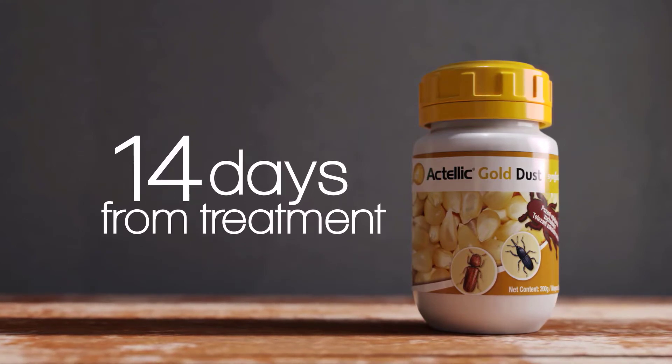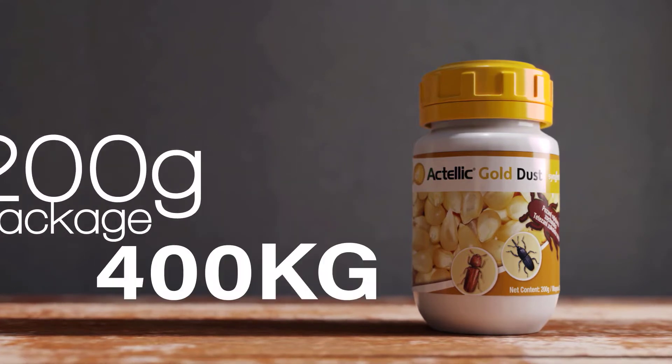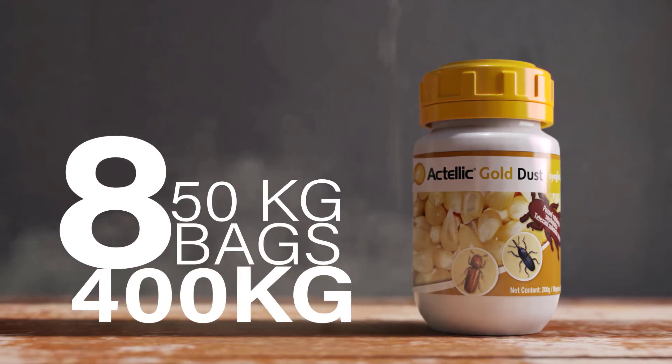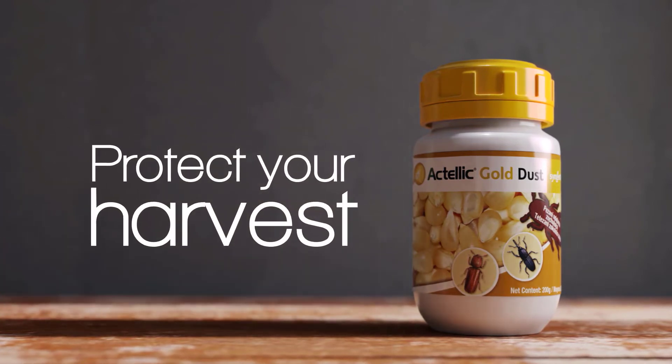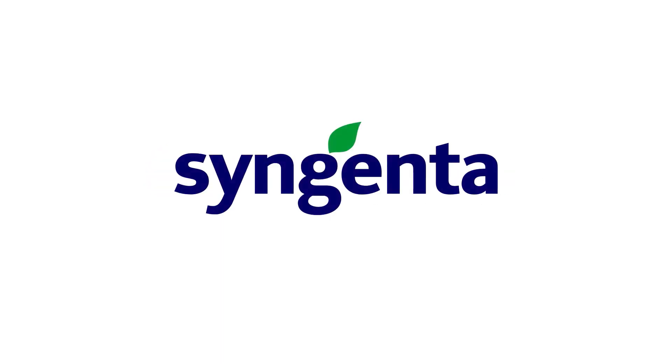It only takes 14 days from treatment for maize to be safe to consume. Actelic Gold Dust comes in a convenient 200-gram package that treats 400 kg of maize, or eight 50 kg bags. Protect your harvest and ask your local Syngenta retailer about Actelic Gold Dust today.